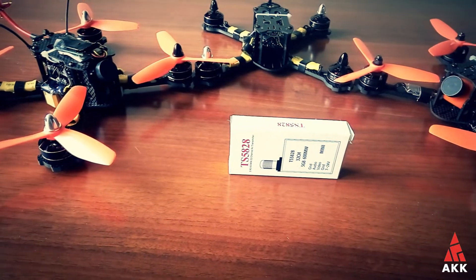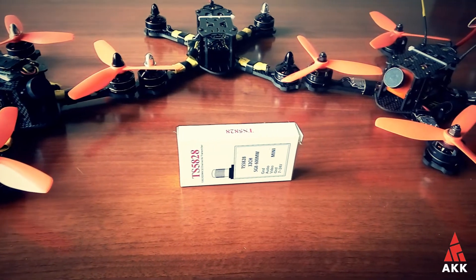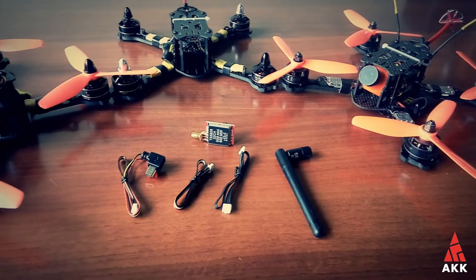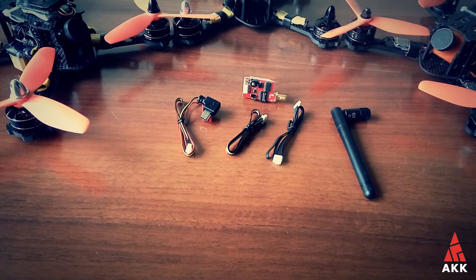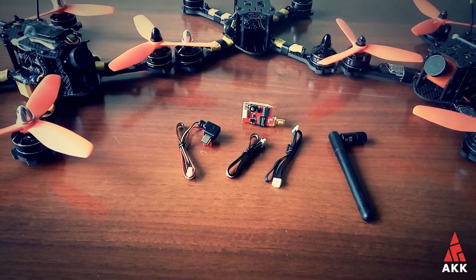Next is the TS5828, a 600 milliwatts 5.8 GHz 32-channel video transmitter. It is a bit less complicated, totally controlled with dip switches, small and lightweight. It comes with an omnidirectional antenna, a set of GoPro video and power cables, and a couple of cables to connect to other cameras, plus a user manual.